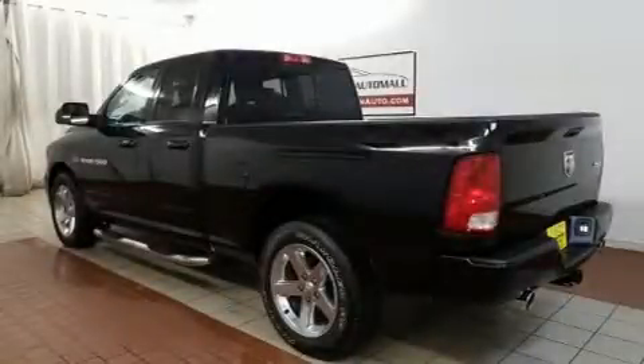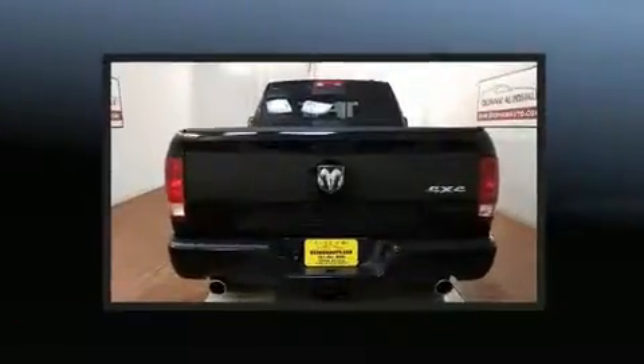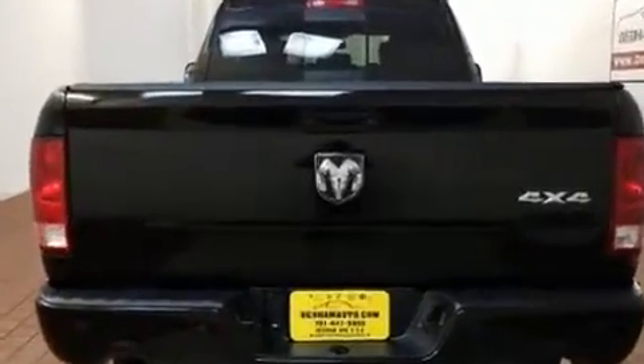Take command of the road in the 2012 Ram 1500. With fewer than 35,000 miles on the odometer, this vehicle offers power, spaciousness, and durability in a refined and innovative package.